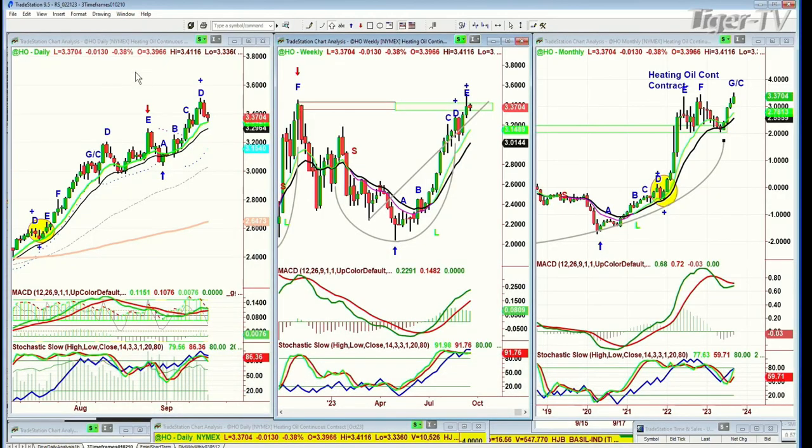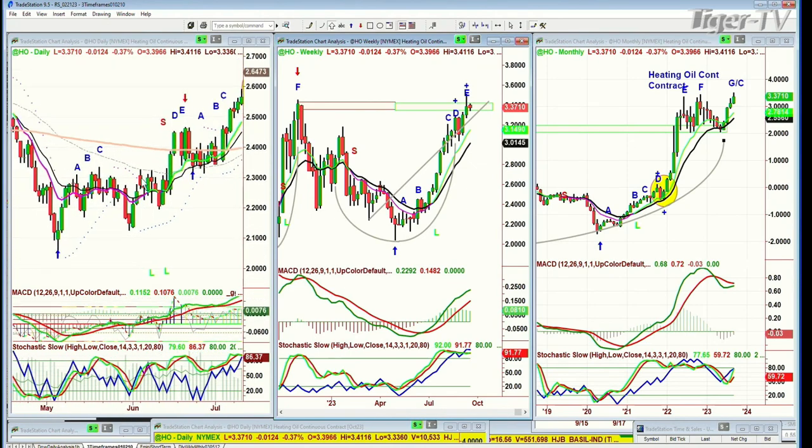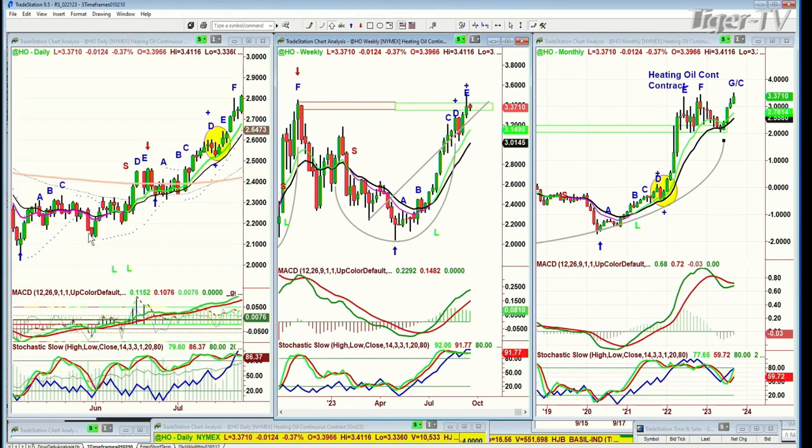Looking at the heating oil continuous contract trading at 3.37, with its peak D made on Friday, a little bit lower today. Look at how quickly we went peak A, B, C, D, and now we're pulling back. The last one took quite a while. This is fascinating because it had three buy modes.